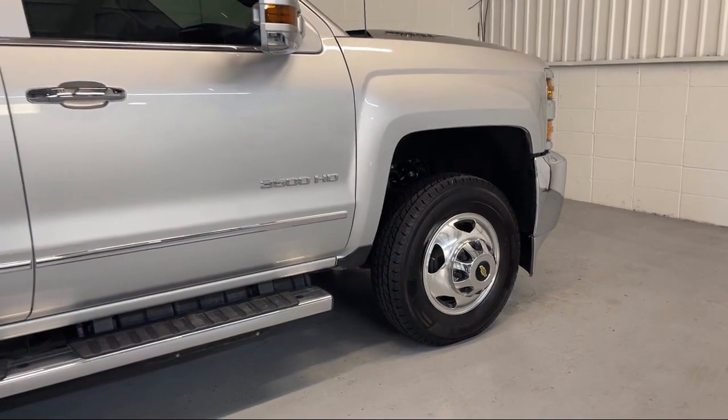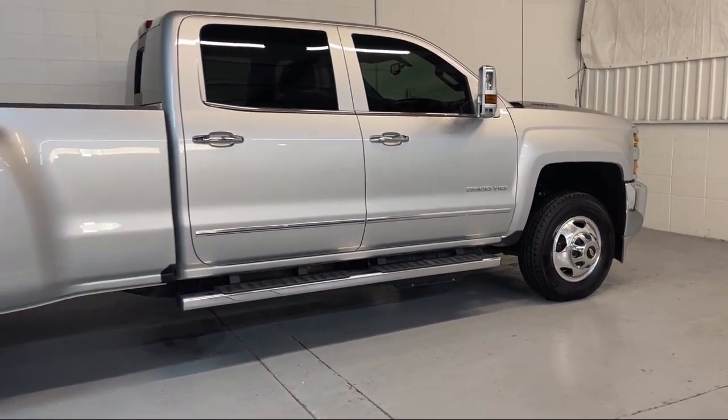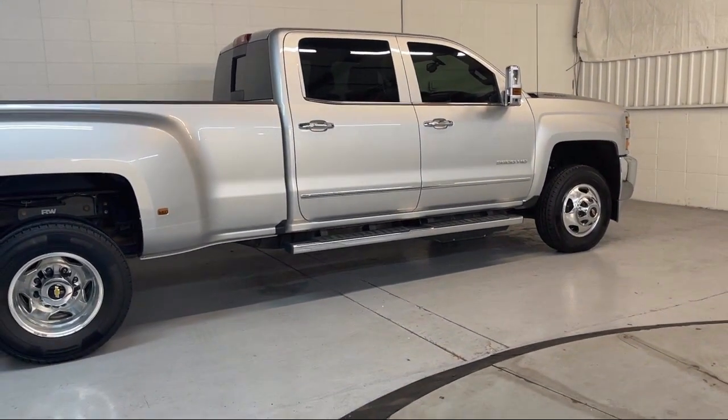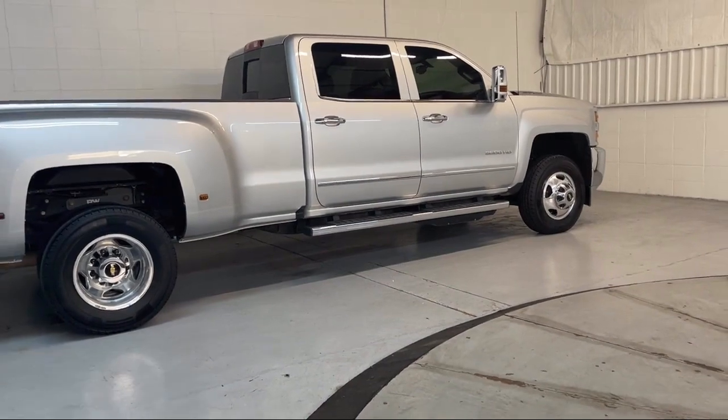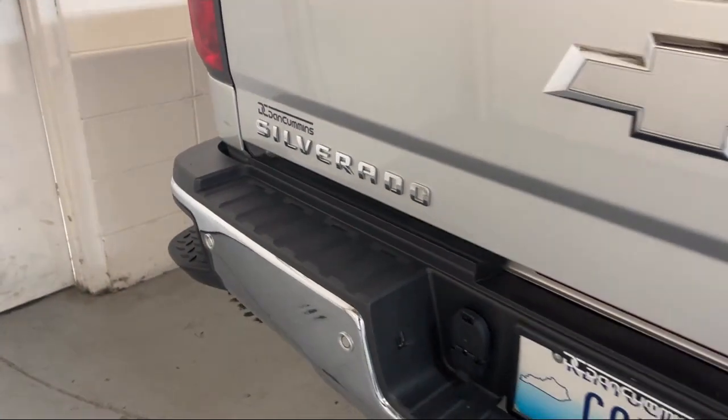In-dash CD MP3 playback, 6 speaker audio system, in-dash rear view monitor, dual front air conditioning zones, running board package, power side mirror adjustments, satellite communications, voice guided directions, and much more.